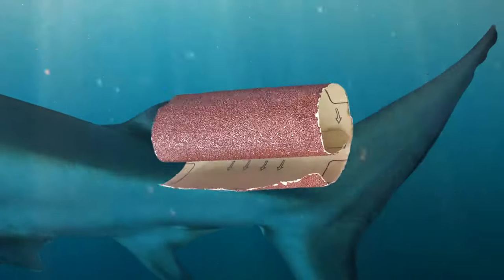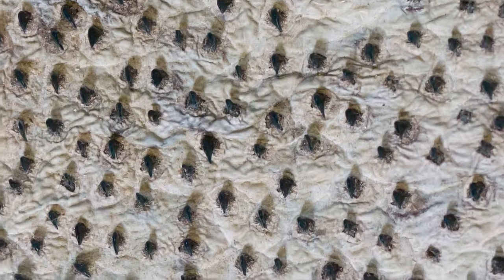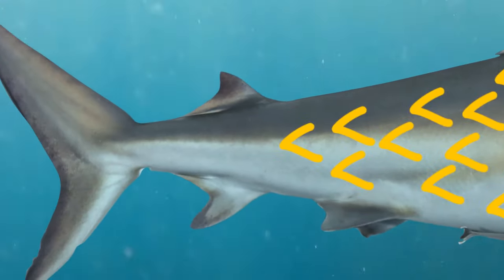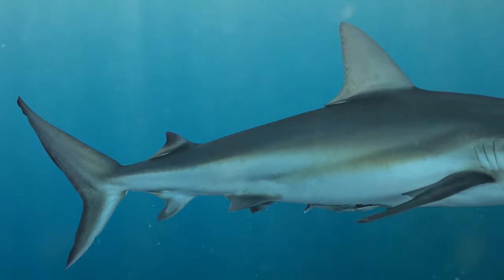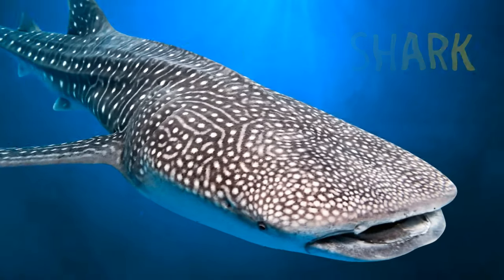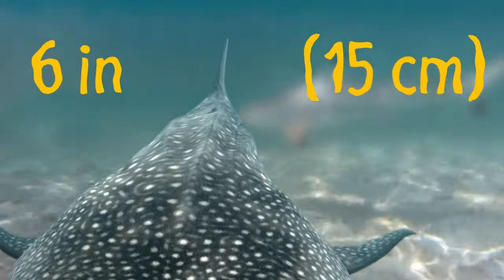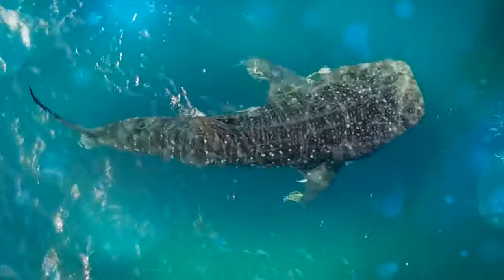Shark skin has the same feel as sandpaper — it's made of tiny, teeth-like scales that point toward the animal's tail, which helps reduce friction when moving through the water. Whale sharks have extremely thick skin: in some places on their body it can be 6 inches thick, one of the toughest in the animal world, making it very difficult for scientists to get a blood sample.